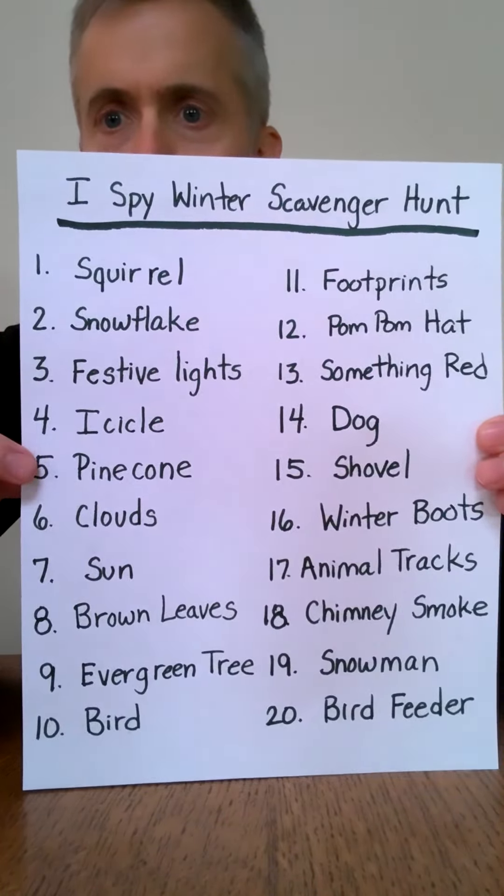For items 11 through 20 we have: footprints, a pom-pom hat, something red, a dog, a shovel, winter boots, animal tracks, chimney smoke, a snowman, and a bird feeder.